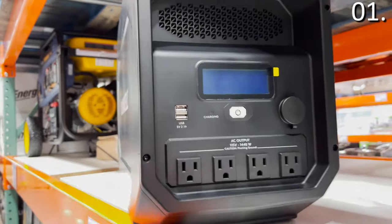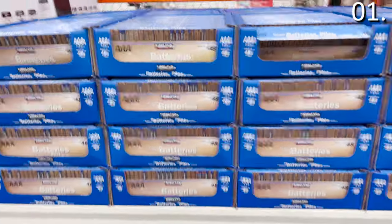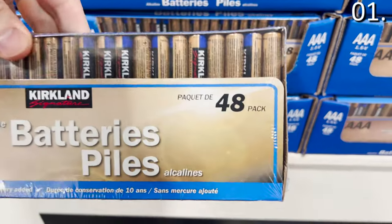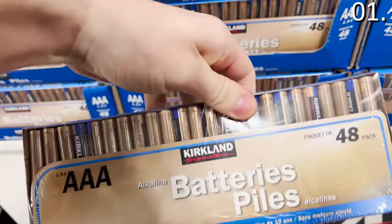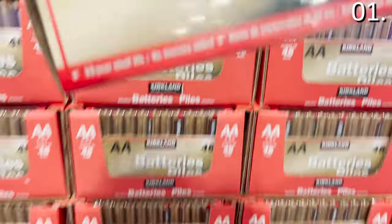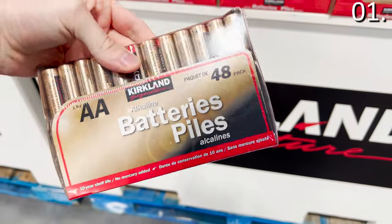Speaking of power, just in time for all that gift unwrapping this toy season, the Kirkland batteries — often rumored to be a carbon copy of Duracell batteries wrapped in a slightly different label — are something you might want to consider for your next Costco haul. A 48-pack of AAA batteries at $9.99, or a 48-pack of AA batteries at the same price, could do the trick.